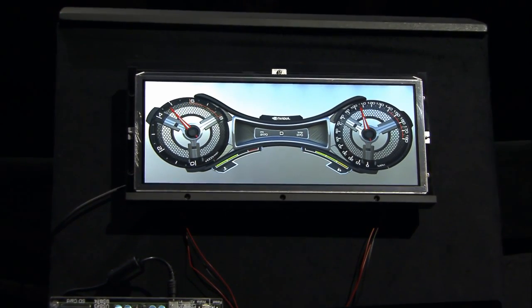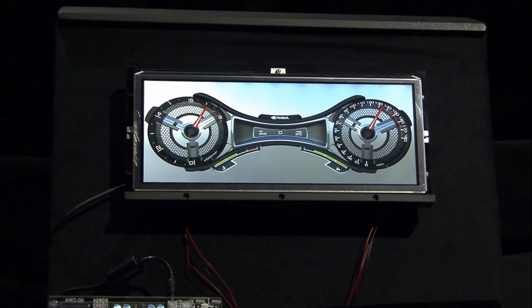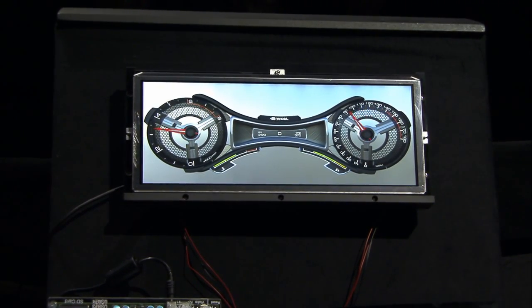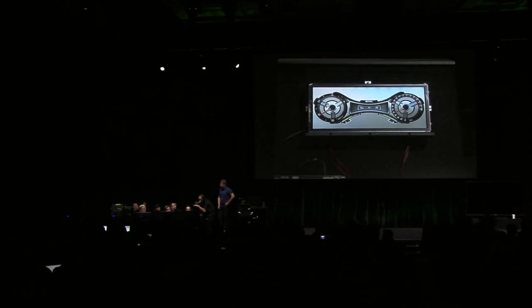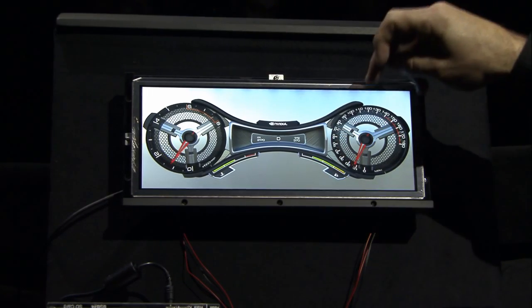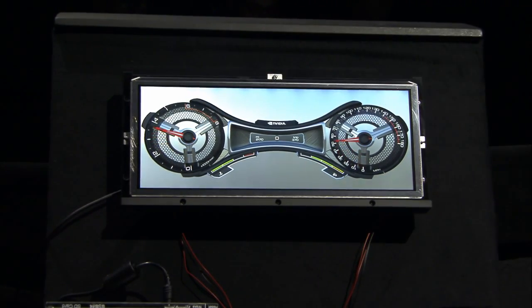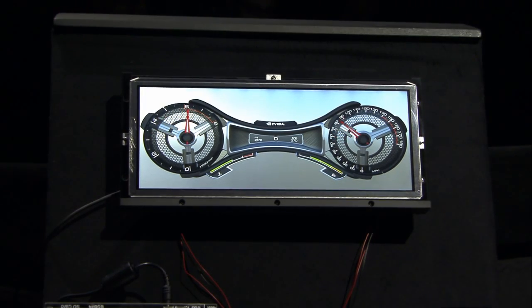As Jensen was discussing, we've been using physically accurate materials to render designs for the exterior of vehicles for a long time. What we're doing here is taking those exact same materials — called MDL — and putting them inside the car. You can see brushed nickel up here, a powder coat, and shiny titanium. It's very highly detailed, and I welcome you to come to the demo room for a much closer look.